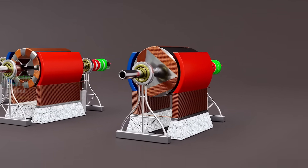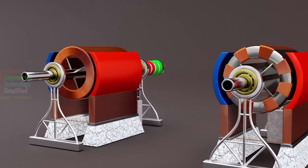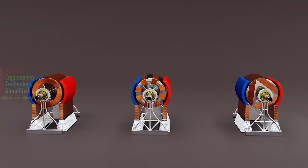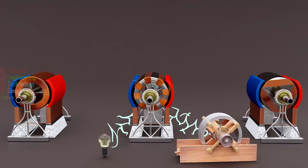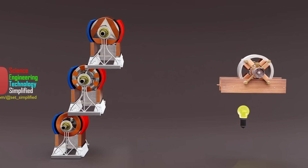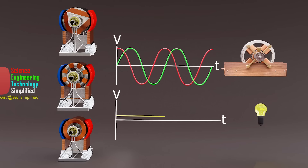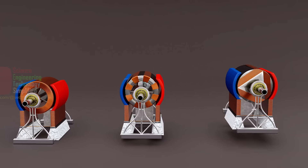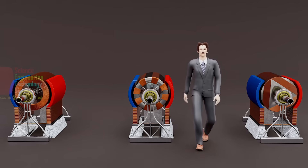Behold the dynamo electric generators — masterpieces of engineering designed by the brilliant Nikola Tesla. These machines don't just generate power; they merge the realms of AC and DC power generation like never before. What's truly remarkable is that they can simultaneously drive a powerful two-phase AC motor and a DC appliance, an unprecedented feat in Tesla's time. But how did Tesla come up with such a groundbreaking idea, and how do these extraordinary generators actually work?